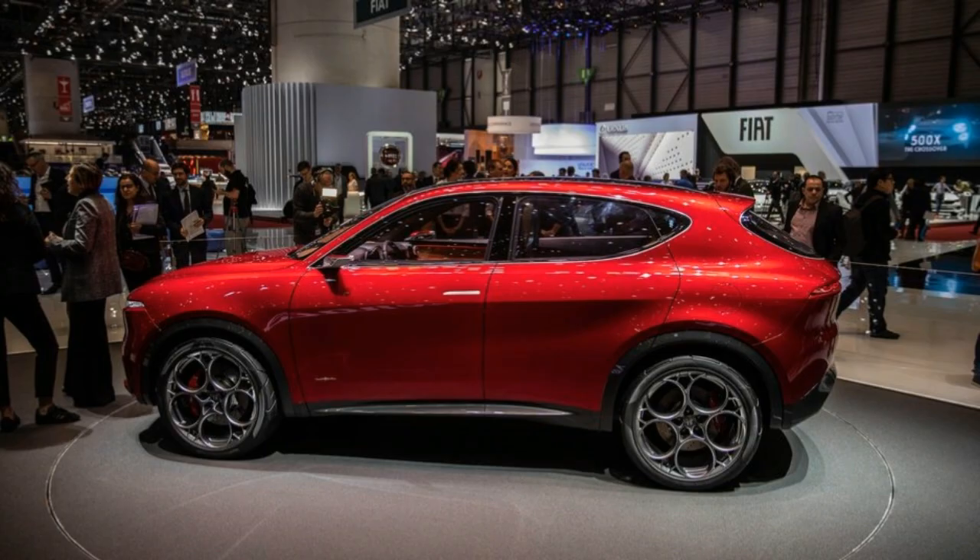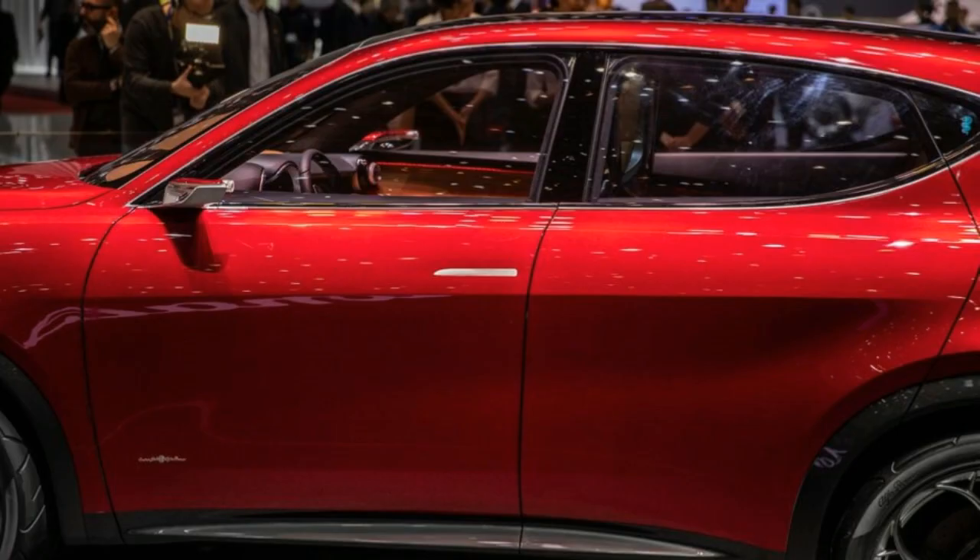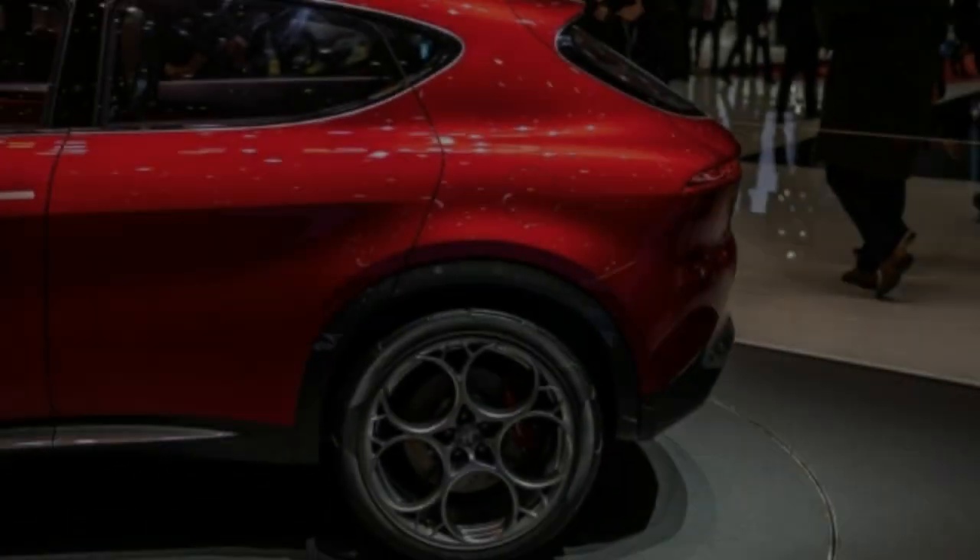It's likely that the Tonali will also offer a conventional turbocharged four-cylinder engine as its base powertrain and all-wheel drive as an option.